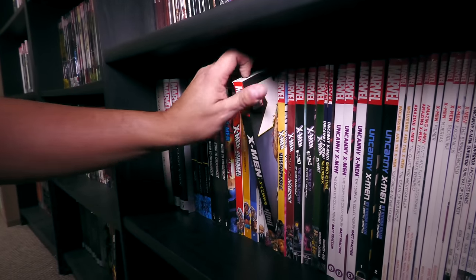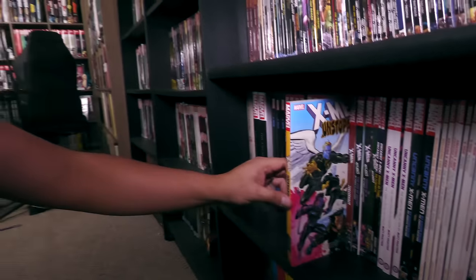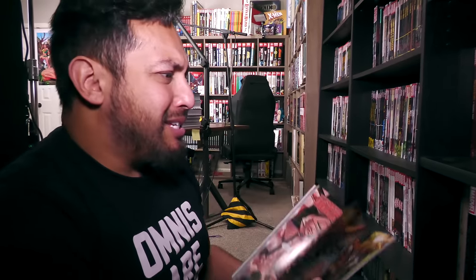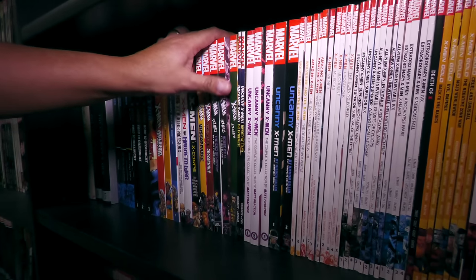A lot of this stuff hasn't been collected in oversized format. Does it deserve to be? I don't think anyone's asking for a Chuck Austin omnibus. But would I buy it? Oh, hell yes — day one, I would buy that omnibus. It's X-Men, baby. I'm an idiot for that stuff. I realize it's awful.